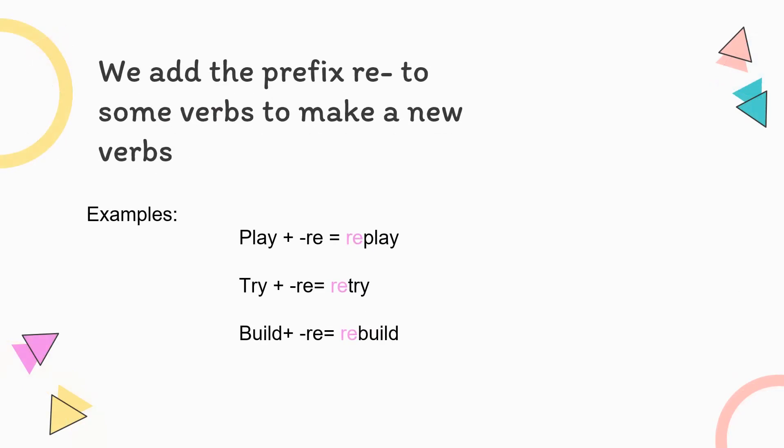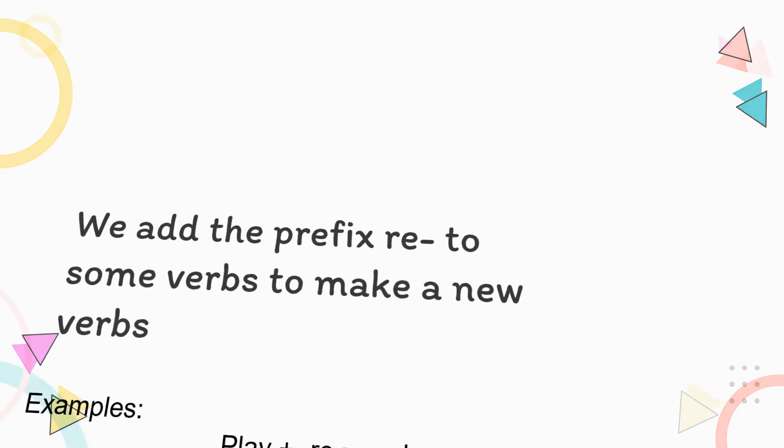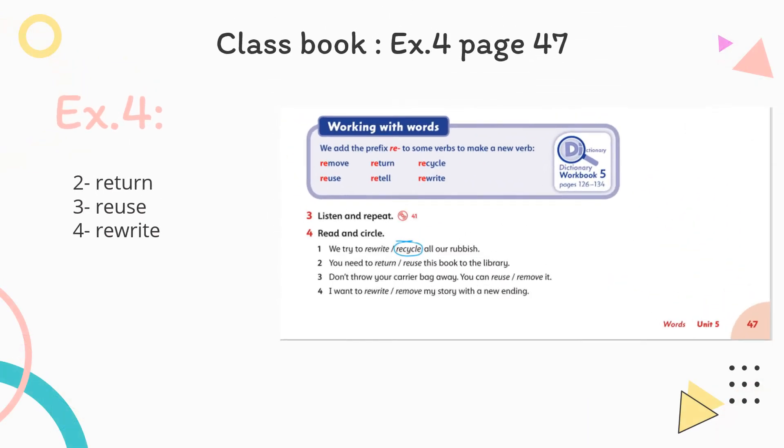Add the prefix RE to some verbs to make a new verb. For example: play/replay, try/retry, build/rebuild. Moving to exercise four, page 47 in your class book, where we have to read and circle. One: We try to recycle all our rubbish. Two: You need to return this book to the library. Three: Don't throw your carrier bag away — you can reuse it. Four: I want to rewrite my story with a new ending.